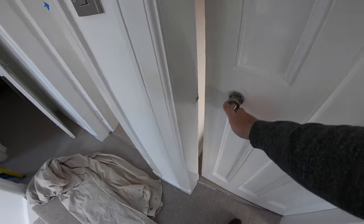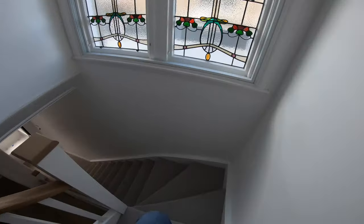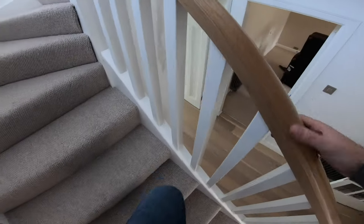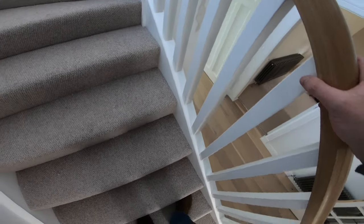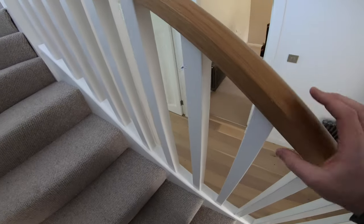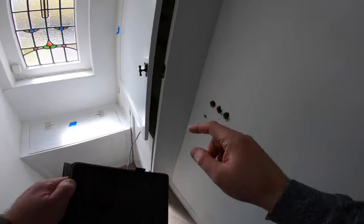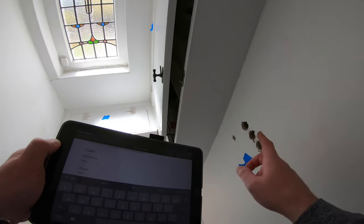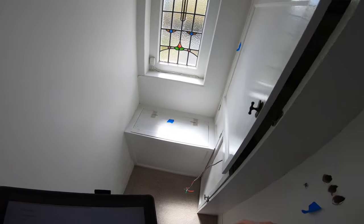The door works okay. These balusters were refitted — the existing one was taken out and a new one put in — but this needs caulked and redecorated. Where the old alarm monitor used to be, that's been taken away and those holes need filled and redecorated. All of that really needs tidied up with another coat of paint.